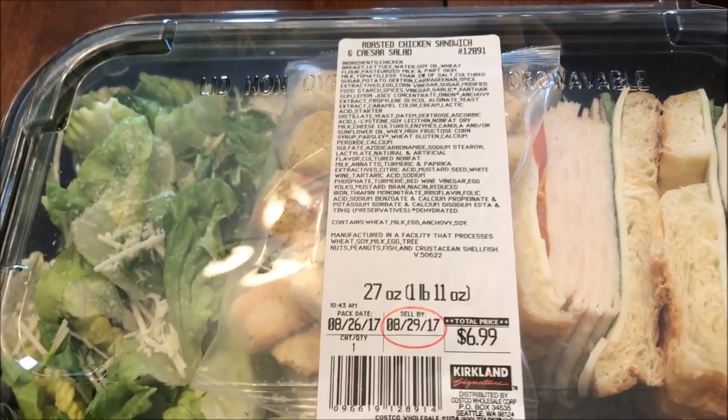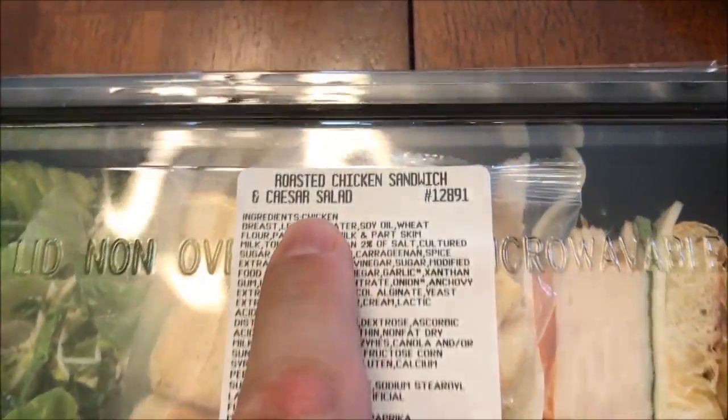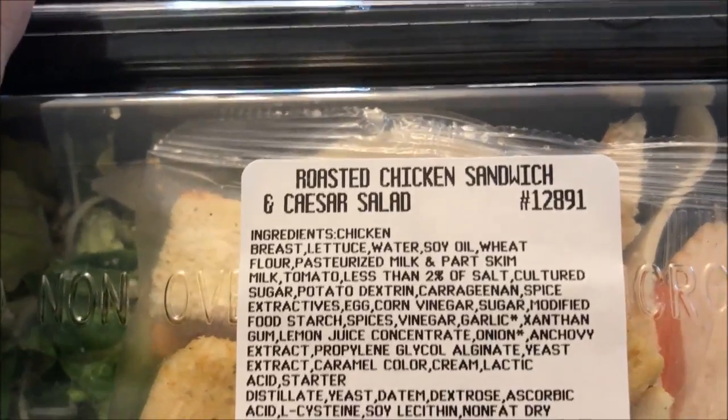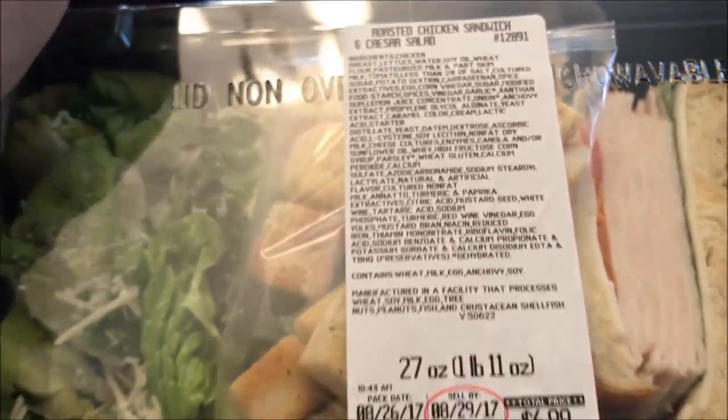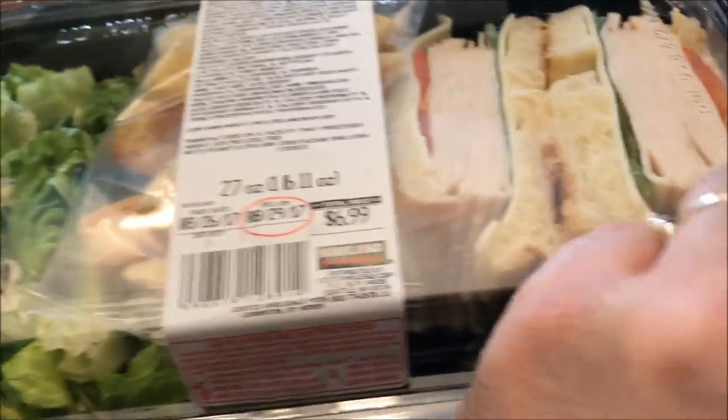Hey guys, welcome to another lunchtime review. Today I'm going to try something a little different — this is from Costco. It's the roasted chicken sandwich and a Caesar salad. It was $6.89 for the entire thing.